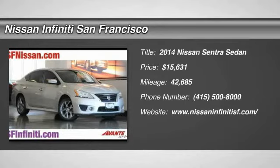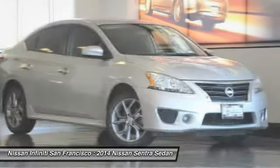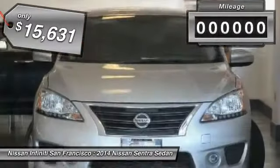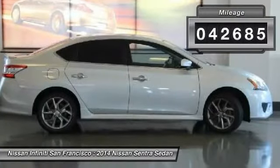The 2014 Sentra. With its spacious and versatile interior and stellar fuel efficiency, the Nissan Sentra is the obvious choice for anyone who wants to enjoy a stylish and comfortable ride, and is priced below $20,000. This vehicle has less than 45,000 miles.